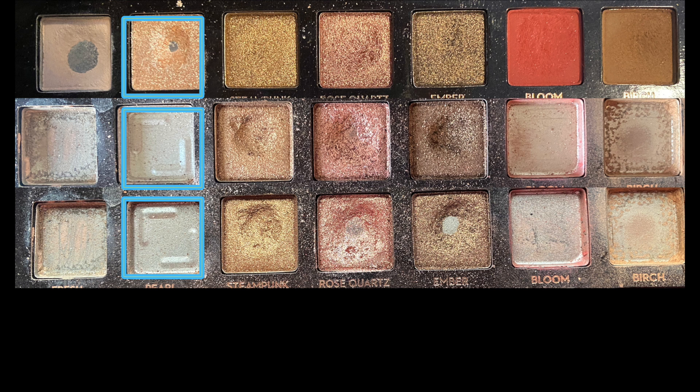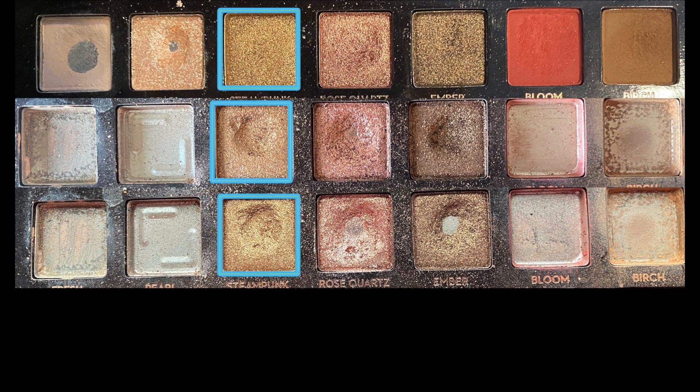Next to that we have Steampunk, which I have not reached for at all since the last update. This is the last remaining pan I have to hit within this palette. I've only reached for Steampunk 15 times this whole year. Clearly I don't love this type of goal, but I would like to at least hit pan. If I could reach for it 15 total more times — I just don't necessarily see myself reaching for it 15 times in the next two months. But at bare minimum we need to hit a pan in this shadow.